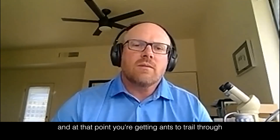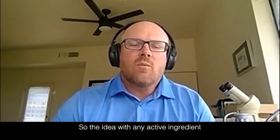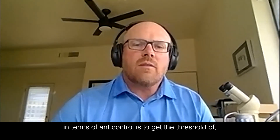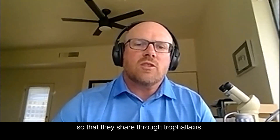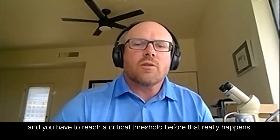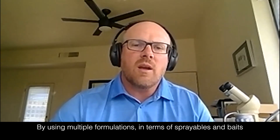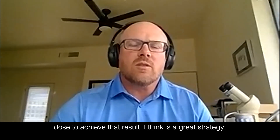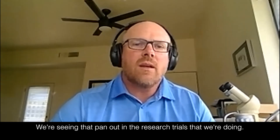At that point you're getting ants to trail through the same active ingredient as they're eating. The idea with any active ingredient in terms of ant control is to get above the threshold of that active ingredient in the colony, so that it's being shared through trophallaxis, getting to the brood, getting to the queen. You have to reach a critical threshold before that really happens, and by using multiple formulations — sprayables and baits — to deliver that same active and get a large enough dose to achieve that result is a great strategy, and we're seeing that pan out in research trials.